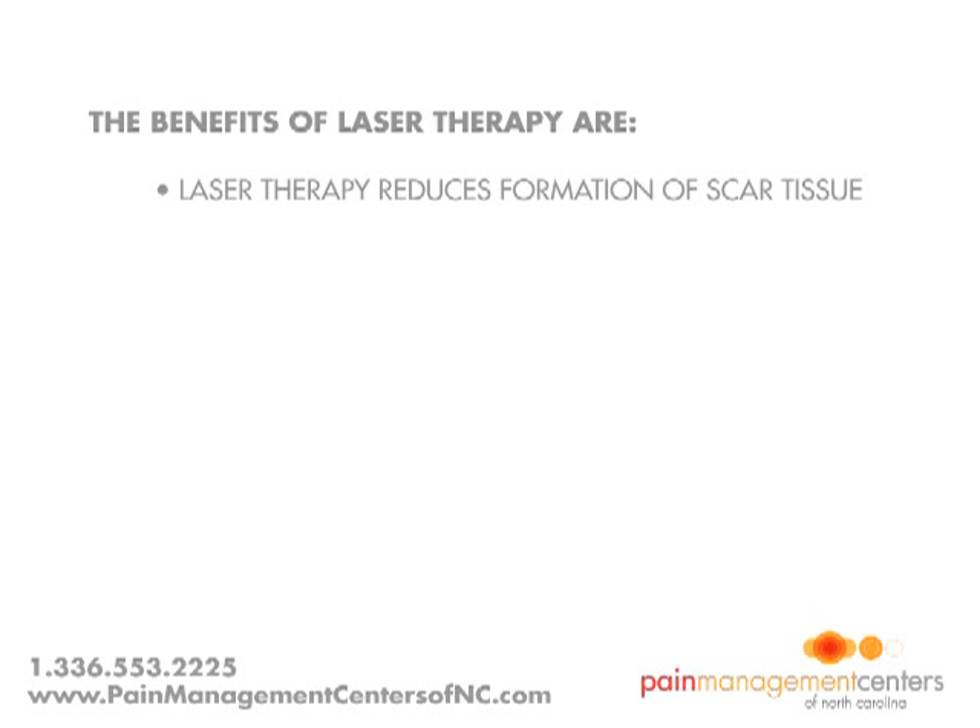Laser therapy reduces the formation of scar tissue following tissue damage from cuts, scratches, burns, or surgery. Scar tissue is the primary source of chronic pain, and Lysera helps prevent that pain.